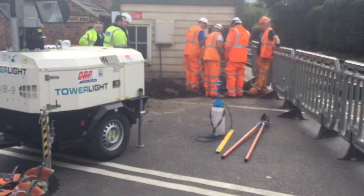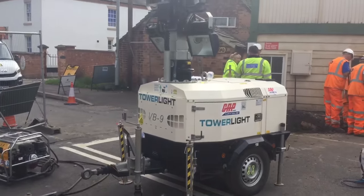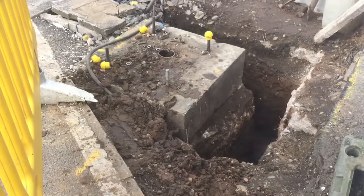They're digging a hole down there to get rid of something. There are lights there for when they work overnight. This is shut for over a week as well. As you can see, there's digging going on down there.